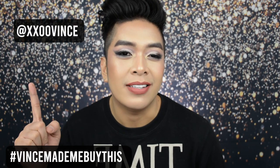XXOO Glow Fam! Vince here! In today's video, we're going to use Everbelena products! We're going to review the products of Everbelena and whether they work. If you're buying any of the products used in this video, don't forget to tag me on Instagram at XXOOVince.